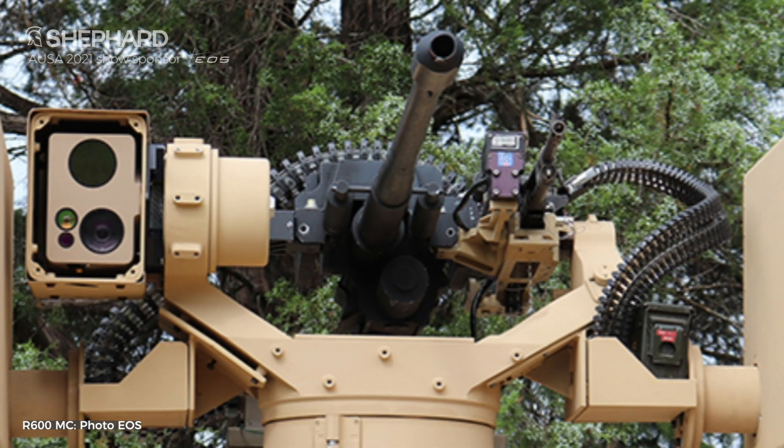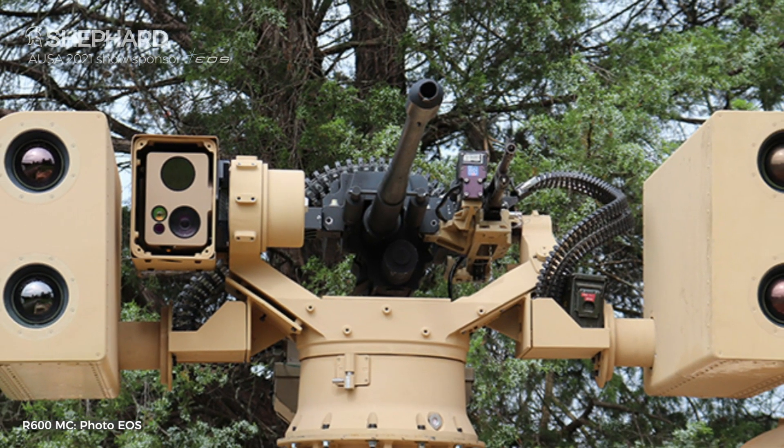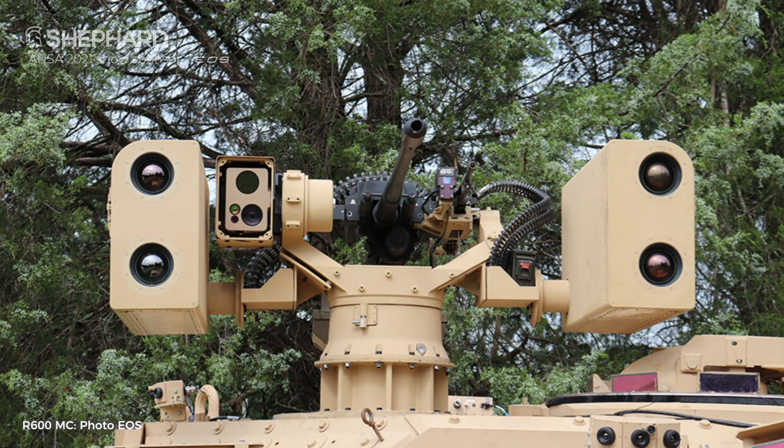Not just armored vehicles, but everything. So we put the XM-914 30x113 cannon and a 7.62 coax machine gun along with four Javelin missiles. It gives you a platform that can go out on the battlefield and deal with almost any threat — from UAVs to light and medium infantry — and truly defend itself while moving rapidly to a critical point on the battlefield to provide anti-armor overmatch.